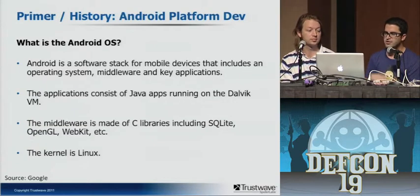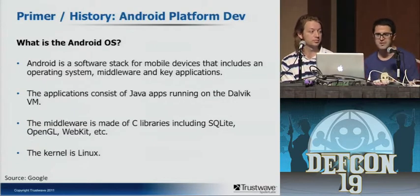Just to jump into a primer — we're not going to spend a lot of time here. I'm sure everybody knows what the Android OS is. How many people here have Android devices? Basically the majority of you raised your hands, so we won't spend much time. It's a software stack developed for mobile devices, and really the kernel is Linux. That's basically all we need to cover here.